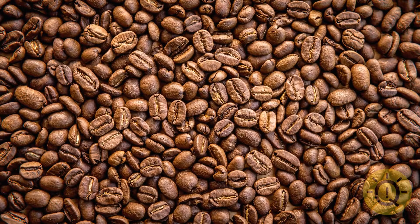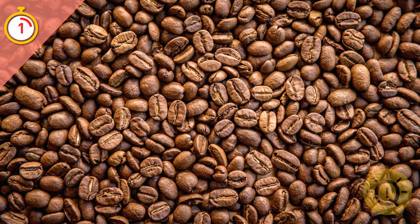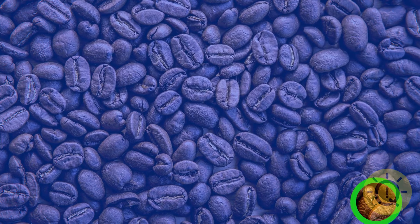Time for a coffee break. Would you like a cup? You can have it as long as you don't mind the cute ladybugs hiding in between these coffee beans.